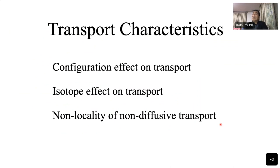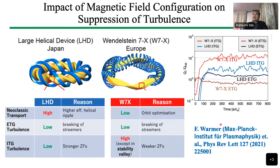For transport characteristics, we study the impact of magnetic field configuration on turbulence in collaboration with IPP Greifswald. This is the result of the comparison between LHD and Wendelstein 7-X. Compared with neoclassical transport, W7-X is strongly suppressed — it has low neoclassical transport. Compared with W7-X, LHD has higher neoclassical transport. What is interesting is that we see a difference in turbulence transport.